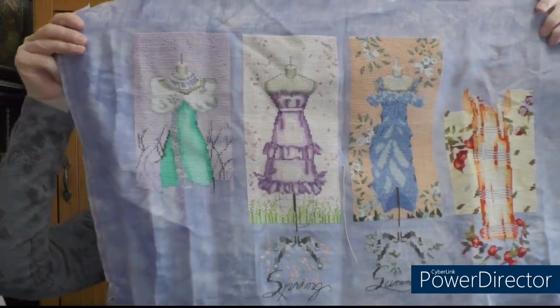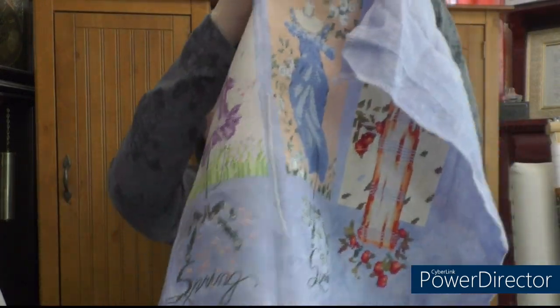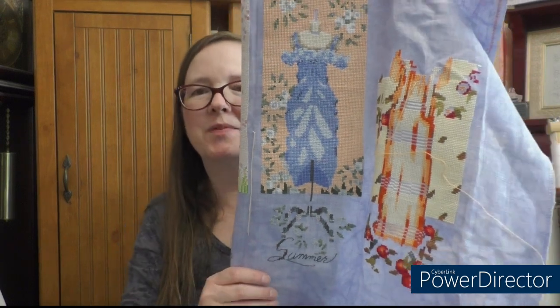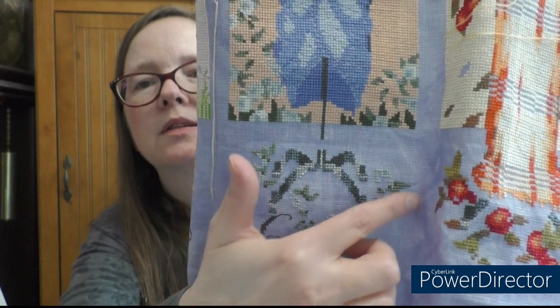It is Dressmaker's Daughter by Mirabilia. I'm stitching mine on 32-count Lavender Mist Belfast linen by Extra Designs. I worked on summer because it's winter, and if you've been with me you know I've been working on this project in the opposite season. Here's the full view - it did not have any of this down here before. All of this from the stem of the stand down is new.